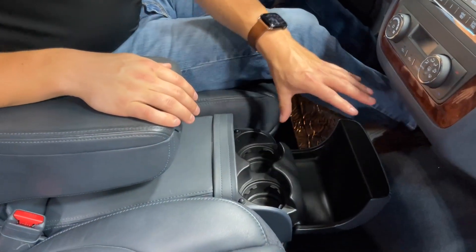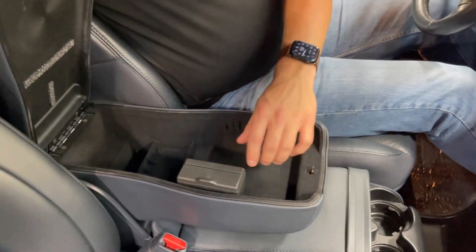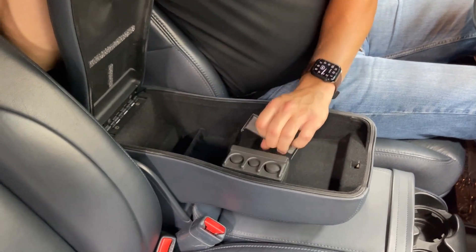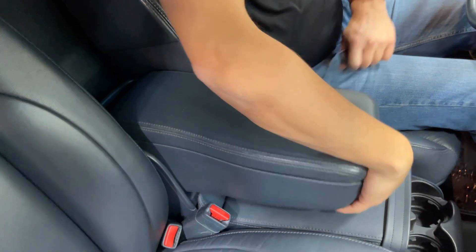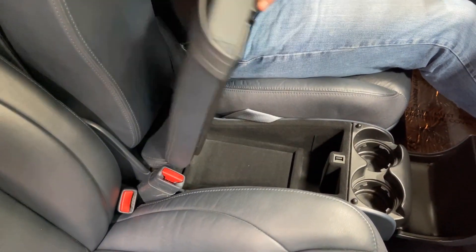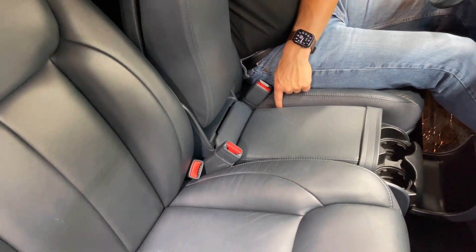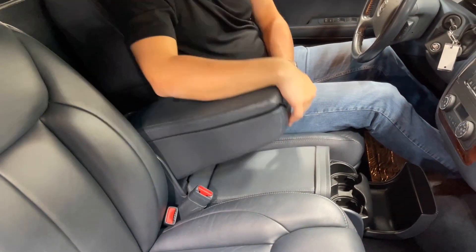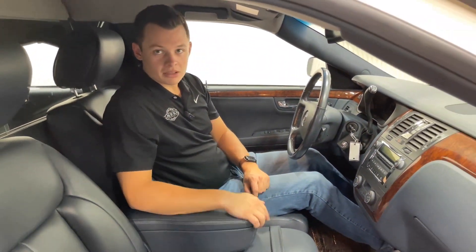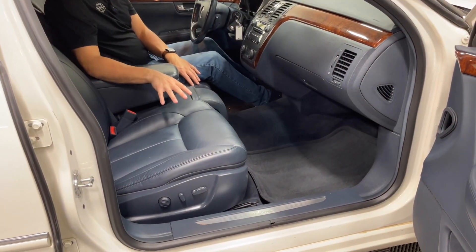A cup holder and a nice center console. There's a little coin slot. Popping it open, you get a lower tray as well for more storage. This can act as a third jump seat — there's a seat belt located between the driver and the center seat if needed. Both the driver and passenger seats are navy blue leather and both are full power.